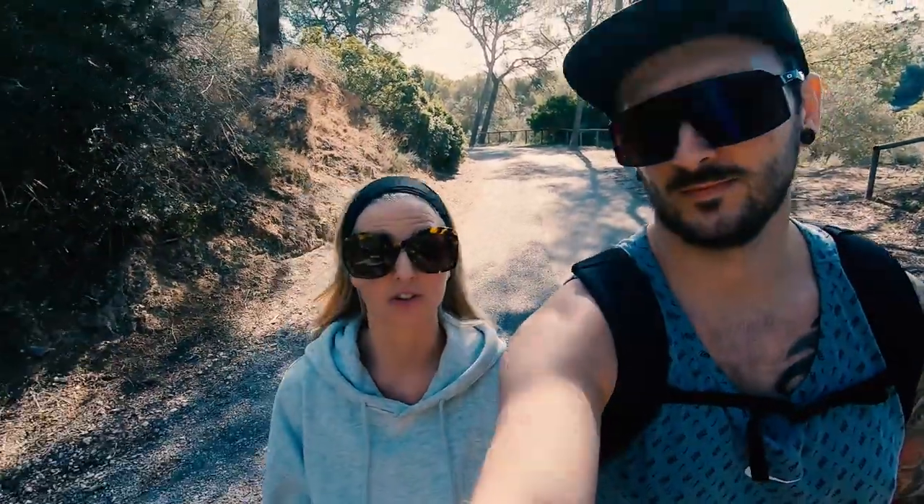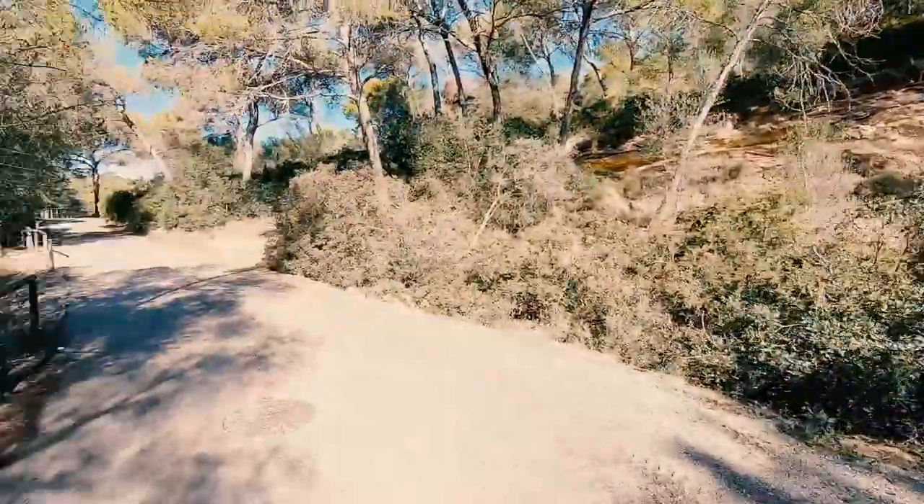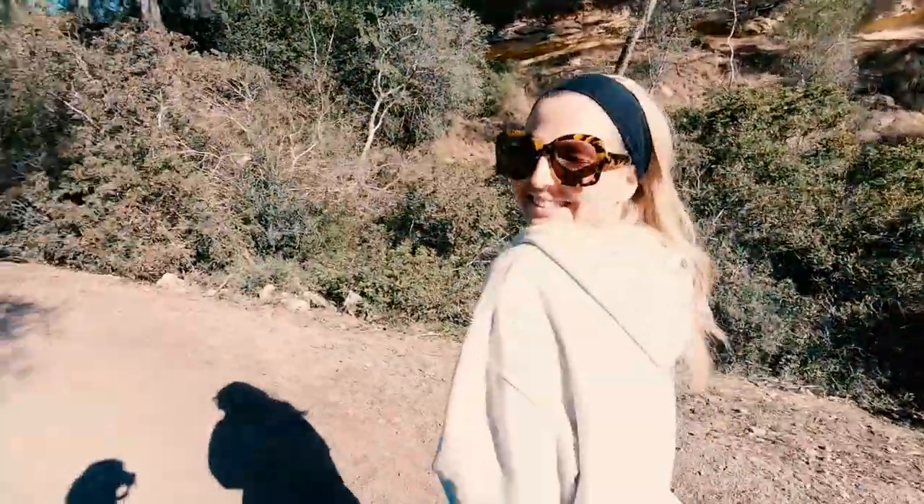Hi guys, welcome back! We went to IKEA yesterday and today is Sunday. We're on a walk around our neighborhood up to a castle that's located in a park kind of above where we live. It's quite famous to visit in Palma. It's a sunny, beautiful day and the path up is really beautiful as well — we'll see you up there.